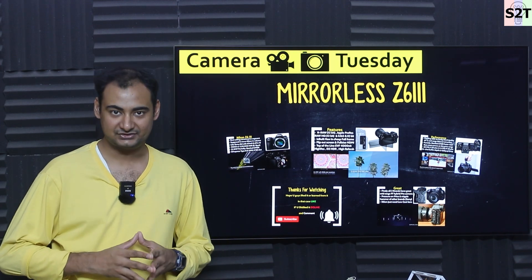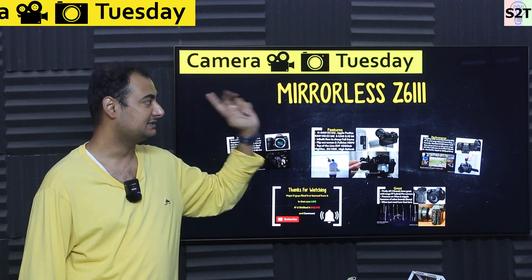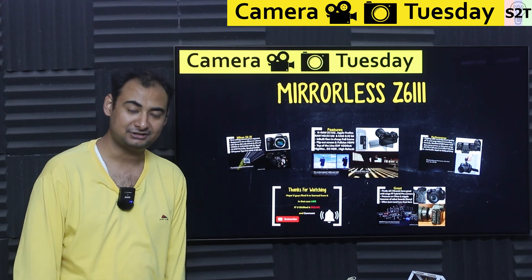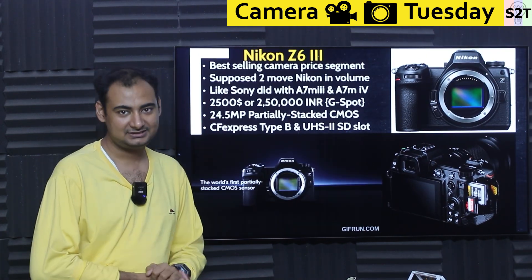Hello and welcome to my channel Science to Technology. In today's Camera Tuesday, we're going to talk about the Nikon mirrorless Z6 Mark III. Let's dive deep into it.